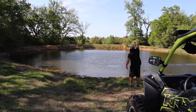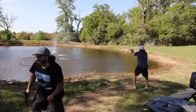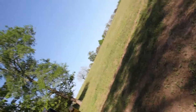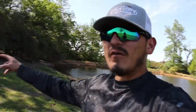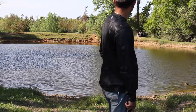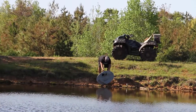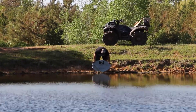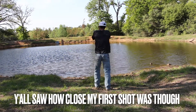We all have our license to carry. We got more targets — we got a dish, a big old satellite dish. Let's see what happens when we shoot that.